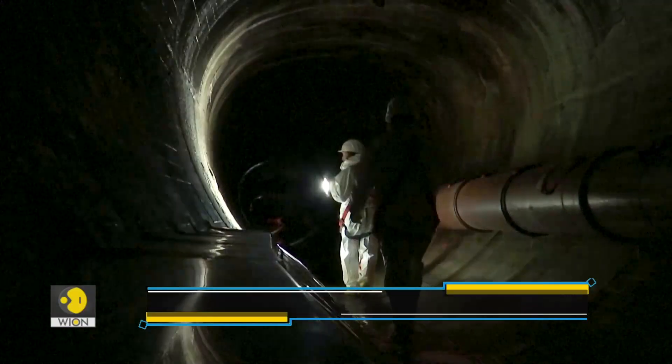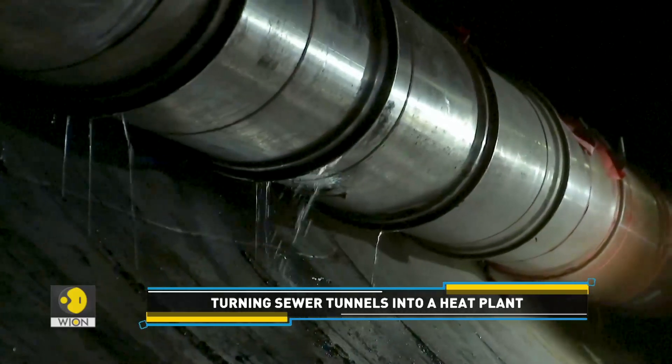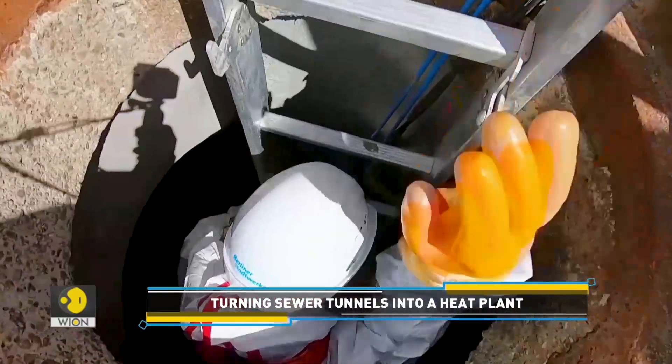The site where the large heat pumps are being installed is spread over 110 square metres. Let's get to know how it works.